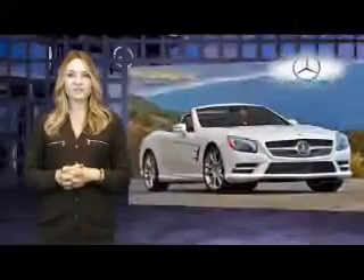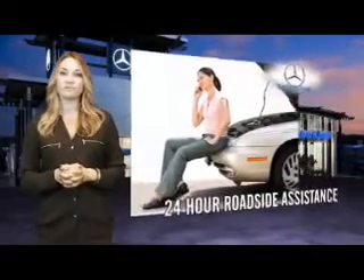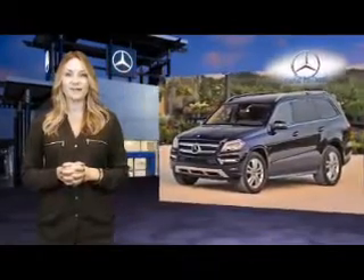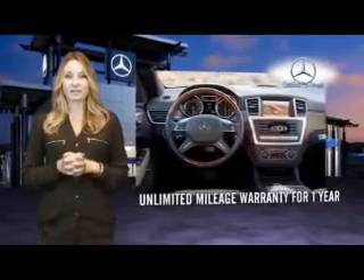Beyond the assurance of a painstaking certification process and 24-hour roadside assistance, every certified pre-owned Mercedes-Benz now comes with industry-leading coverage — an unlimited mileage warranty for one year that can be extended for up to two additional years.